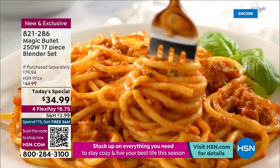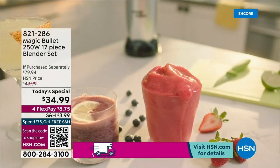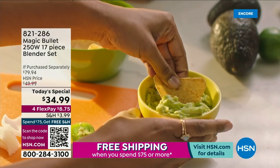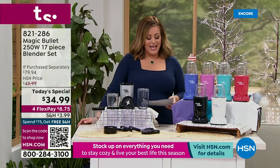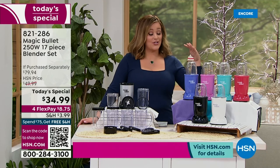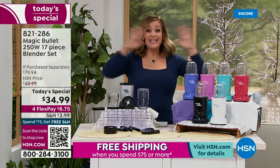We've got the OG — never been a Today's Special. This is the Magic Bullet, from the same people behind the amazing NutriBullet, but this is the one that started it all. It is compact, perfect on any kitchen countertop, so powerful and yet space-saving. You never put it away.